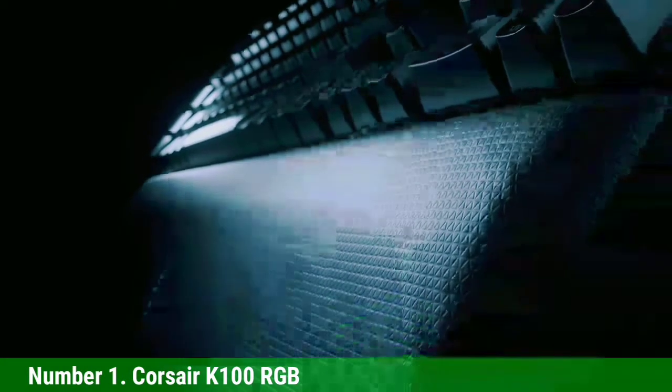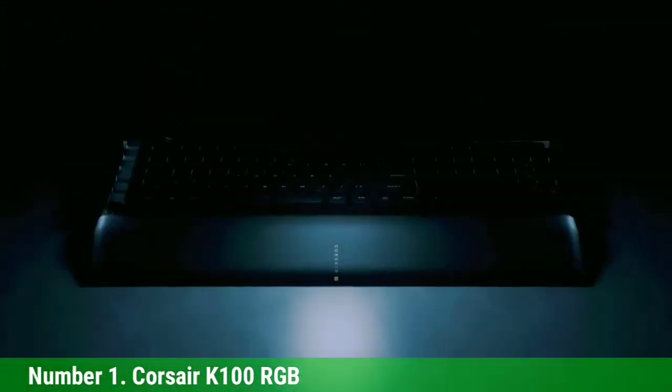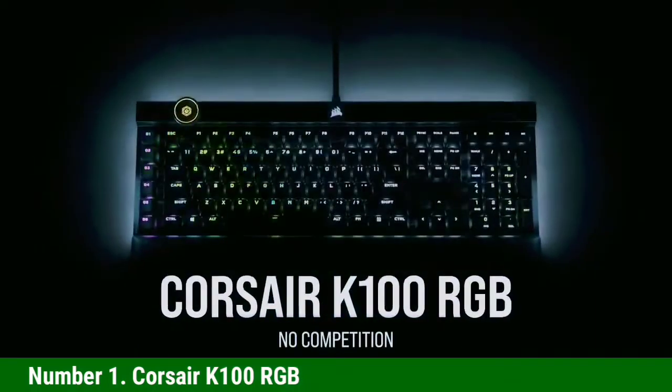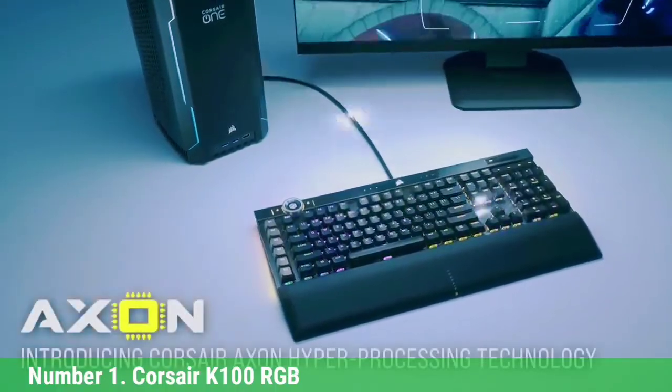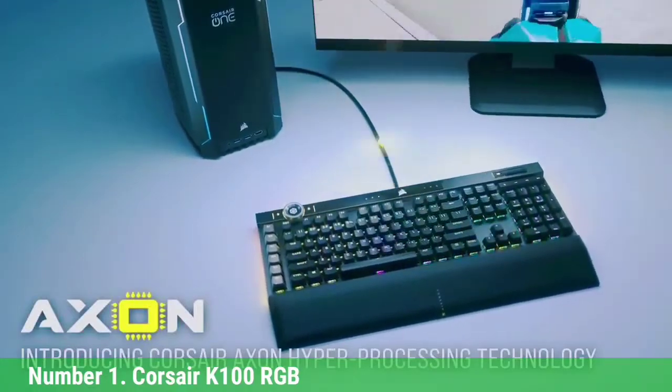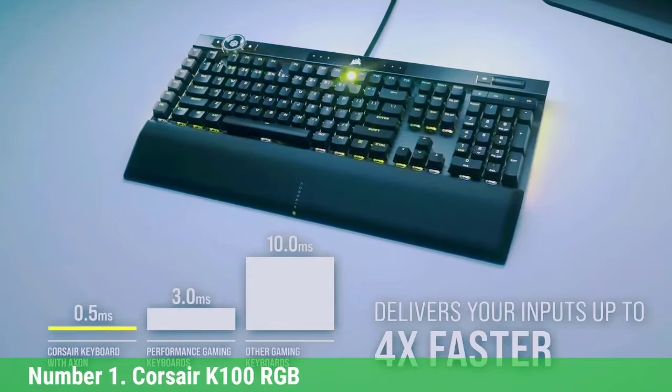Number 1: Corsair K100 RGB. For the best keyboard with macro keys, we recommend the Corsair K100 RGB. It is a quality full-size gaming keyboard with a cool design, great build quality, and very complete features. It also has six macro keys on the left side that you can customize using iCUE software from Corsair.